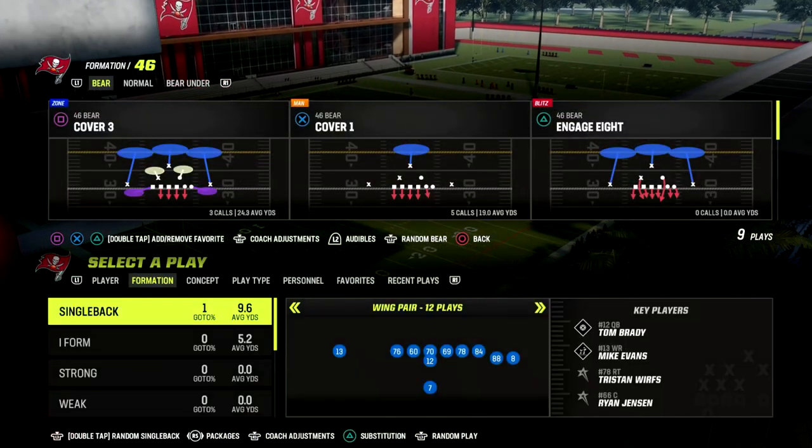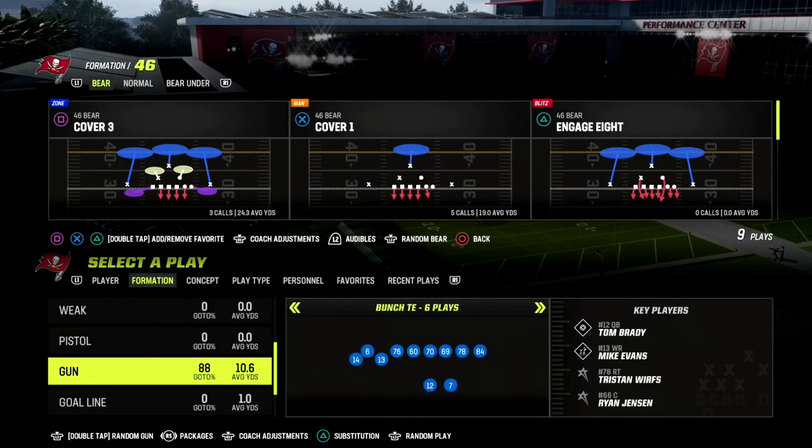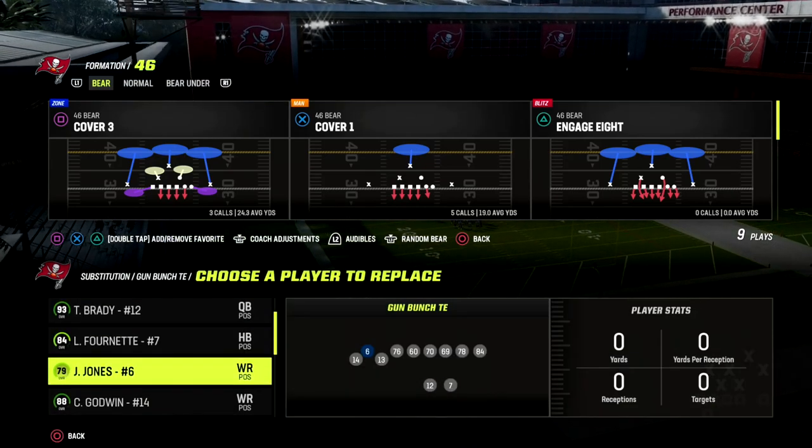In this video, I'm going to share with you one of the most unstoppable passing concepts in Madden 23, and it comes to us out of the bunch tight end formation.